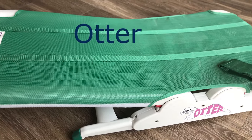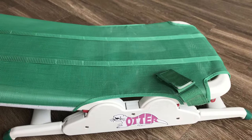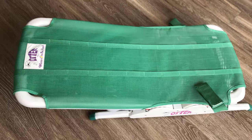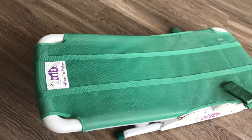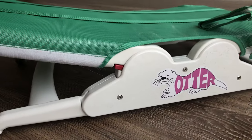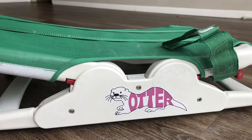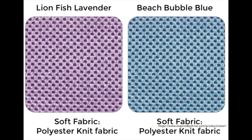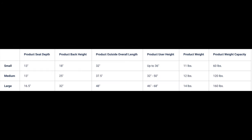Next up, we have the Otter. It retails for about $349, but again, that changes with any add-on accessories and from where it's purchased. This particular one was donated to us before we were able to have insurance cover the Wave. The Otter comes in three different colors: green, blue, or lavender. I've added a reference chart so you can check which size would suit you best — we chose the medium size.